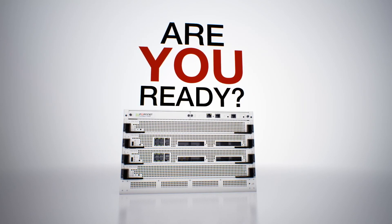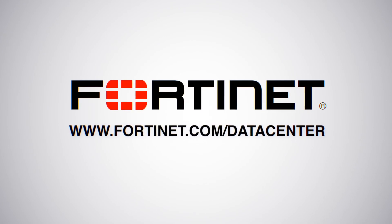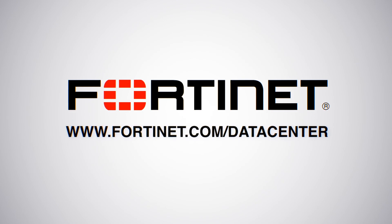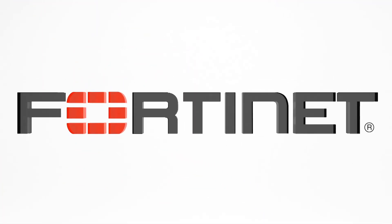Are you ready to secure your network with the FortiGate 7040E? Test drive it today. Contact your Fortinet sales representative or partner to learn more.